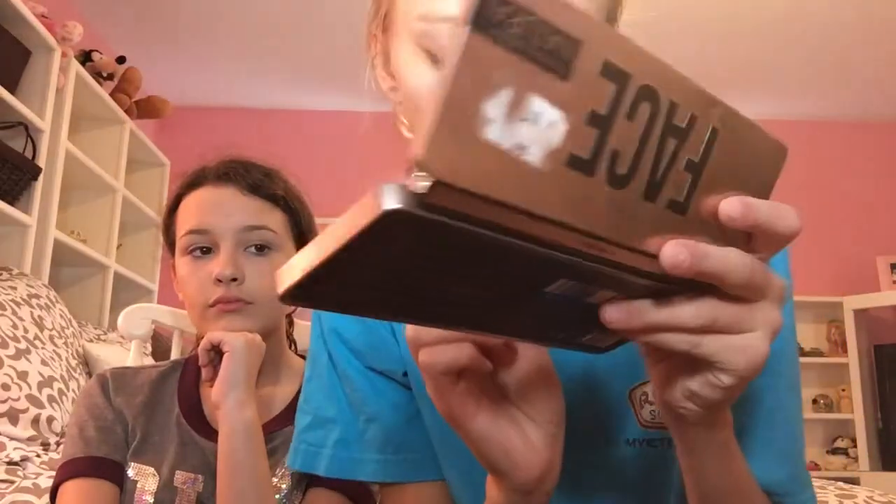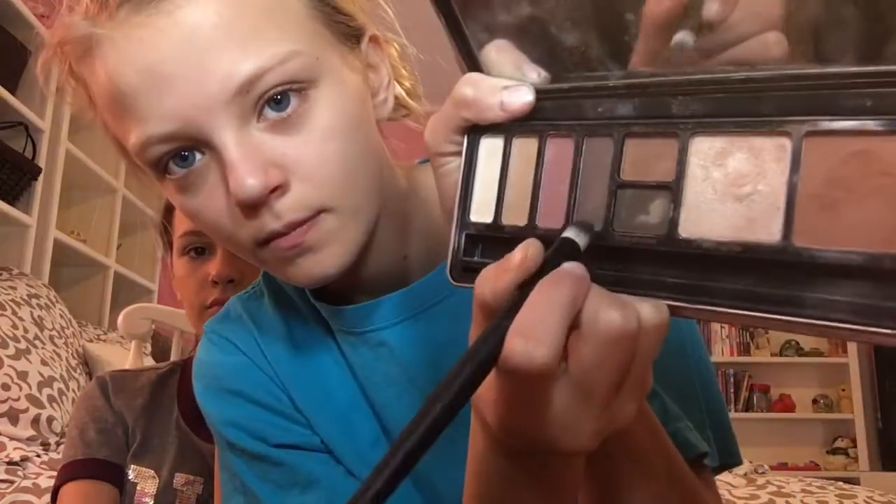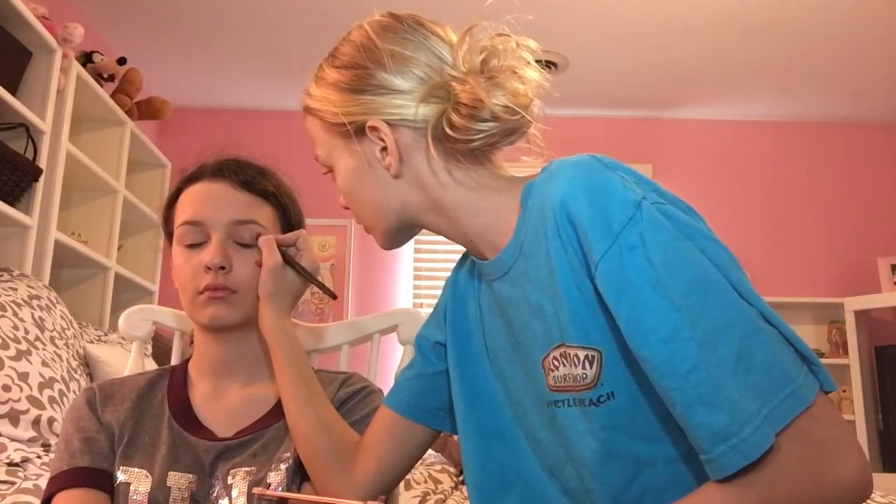Now I'm taking this Too Faced palette and taking the darker brown. It is this really dark brown and putting this on the outer corner of her eyes to give it a nice shape.